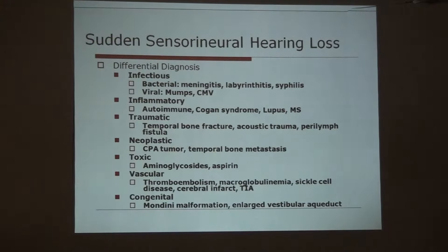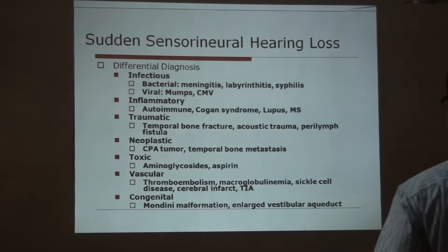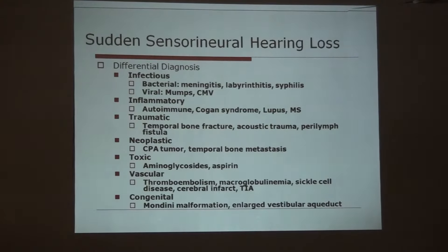There are many differential diagnoses. This includes infectious causes — it may be bacterial or viral. Inflammatory disease like autoimmune disorders, Cogan's syndrome associated with ocular features, lupus, and multiple sclerosis. Then trauma to the temporal bone, acoustic trauma — like a patient suddenly exposed to a burst of loud noise — can create sudden sensorineural hearing loss.